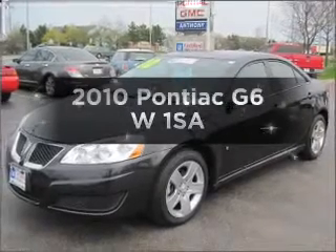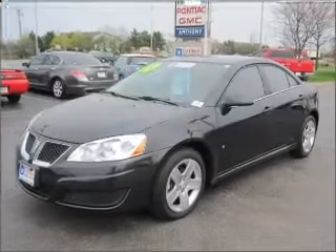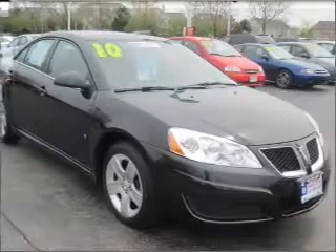Introducing the 2010 Pontiac G6. If you're looking for a first-rate auto, this one could be yours today.